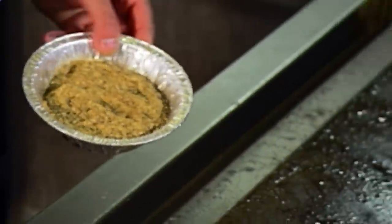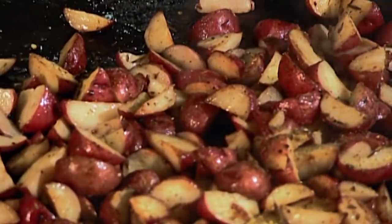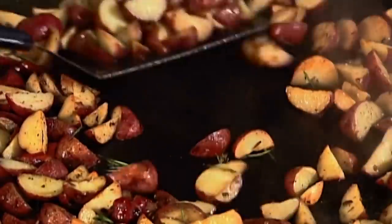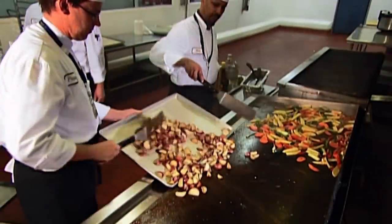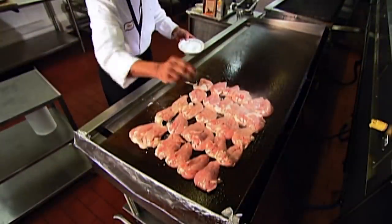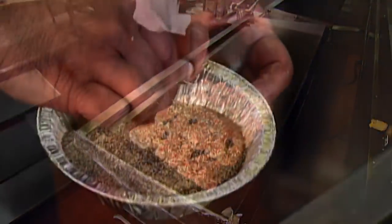They spice it up. Airline food isn't really all that bland, but the atmosphere on the plane may affect our perception of it. It's believed that low humidity and the pressurised environment cause our taste buds to work less efficiently — something to take into account when you're travelling.